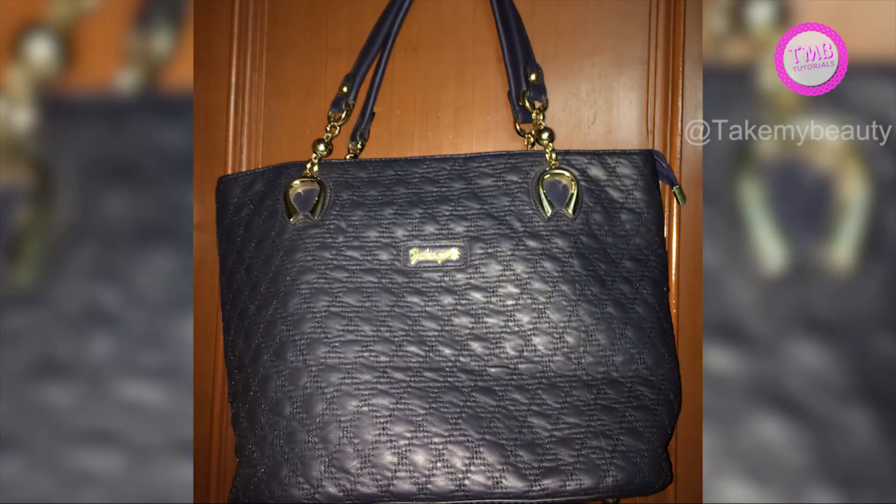The back quality is amazing. Can you imagine the price of this bag? Its price is only 500 rupees. We have bought this bag for 500 rupees and its quality is very good and amazing.